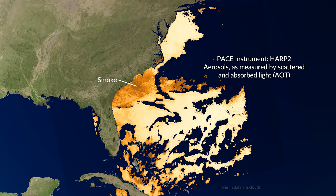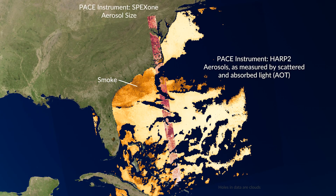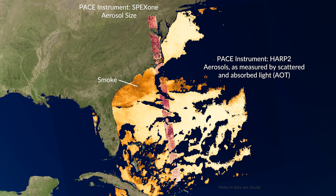PACE is also giving us an early look into aerosols — microscopic atmospheric particles like dust, sea salt, pollen, and volcanic ash.